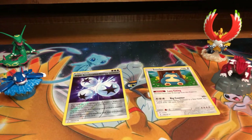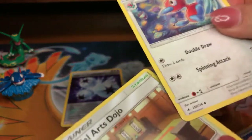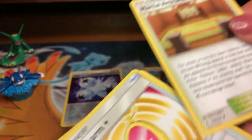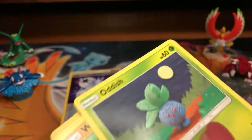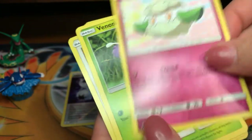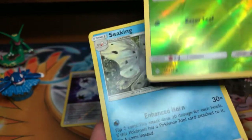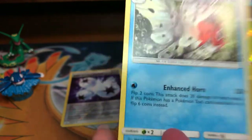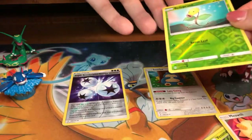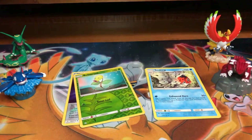My girlfriend guesses Fire — then switches to Water, total opposite. Porygon, Fairy Charm, Oddish, Cottonee, Reverse Hollow Rare Bellsprout, and a Seaking regular rare. Not bad. Next packs — Lucario and Charizard art. And guys, please like, share, subscribe, and ring the bell for post notifications so you can get all my video content.